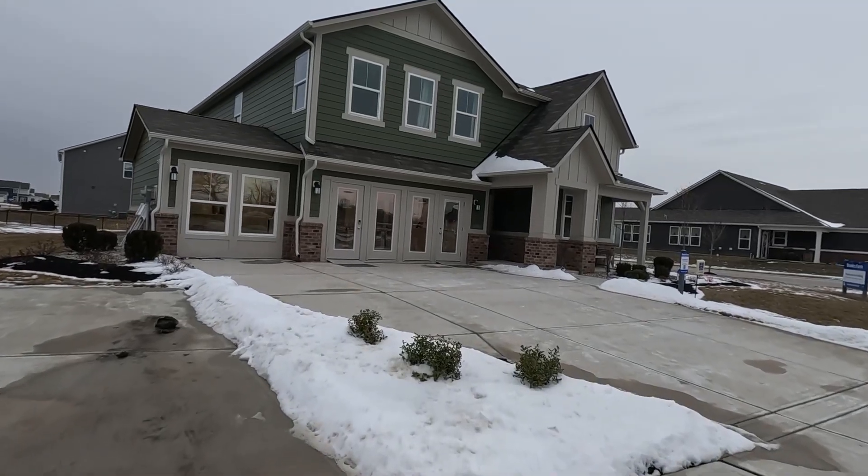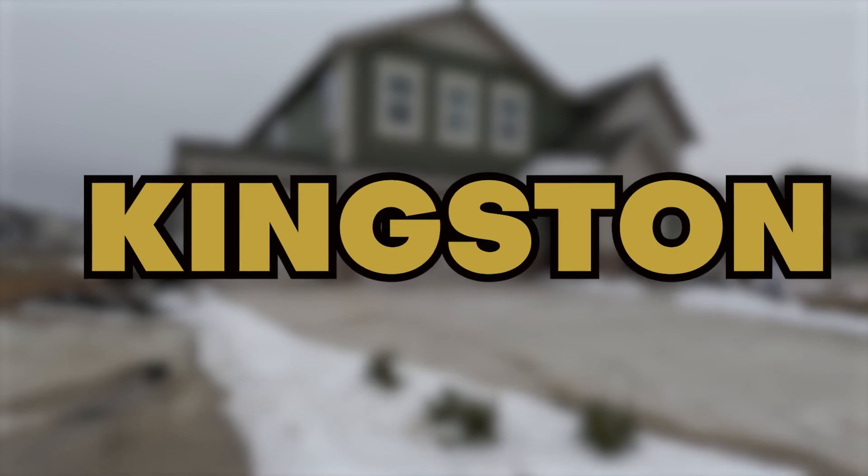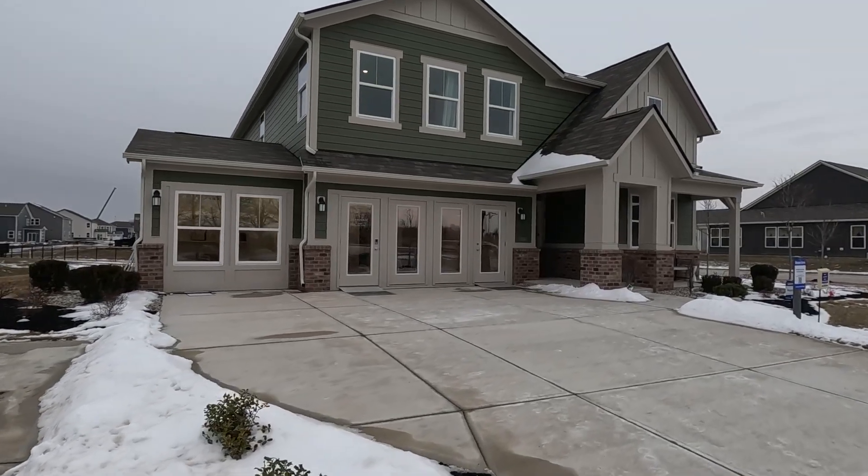Coming up on Lennar's sales office slash model home — this is going to be the Kingston model. Let's go inside and take a look. We're in the Kingston model. This is a five-bedroom, three-bath, and 2,850 square feet, and it really lives large if you ask me.